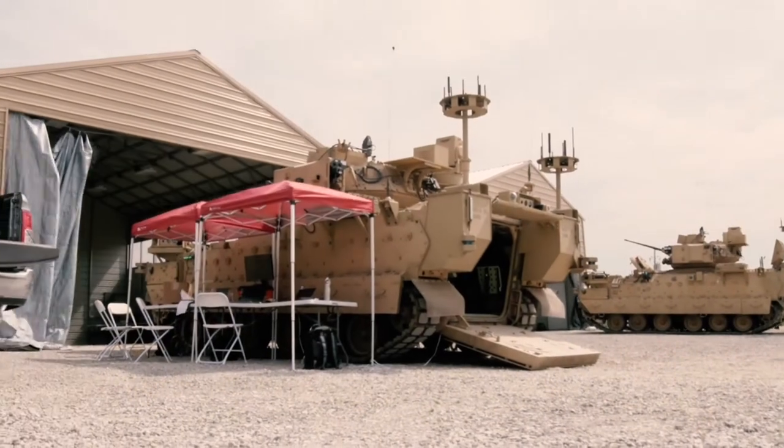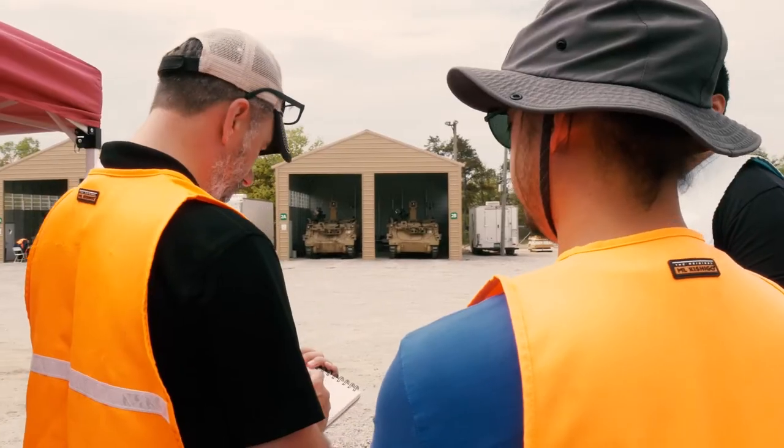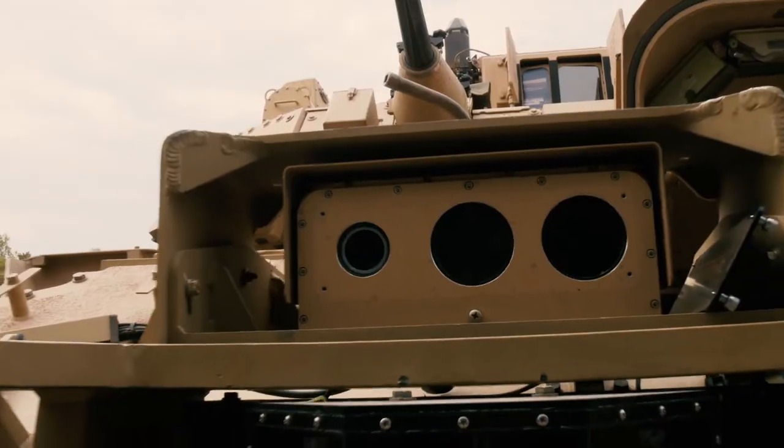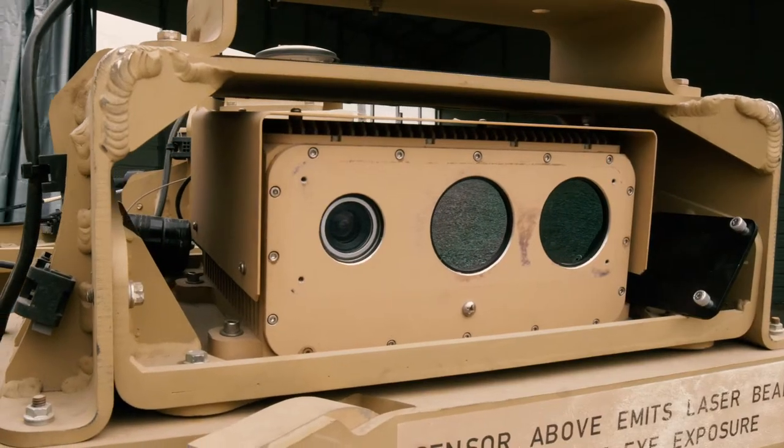C5ISR brings a unique capability to the circuit platforms for NGCV in particular, in that we provide under-armor threat detection. It also detects at ranges that the human eye can't see.